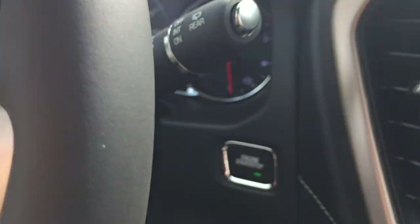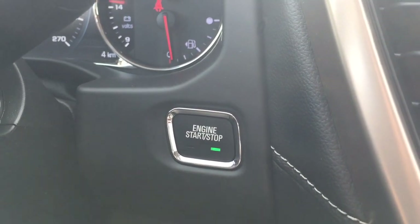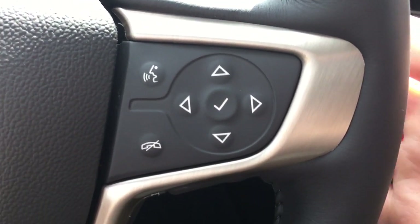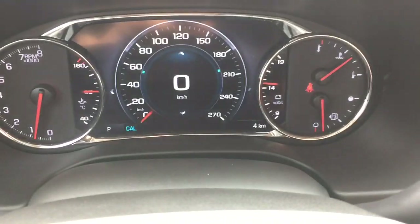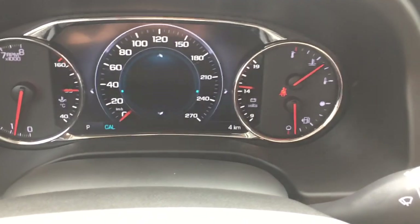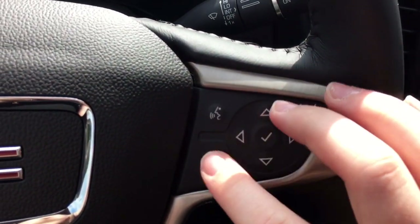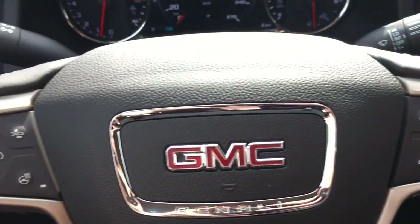This vehicle has push-start ignition, so just get inside, put your foot on the brake, press and hold that button, and the vehicle will start for you. On the right-hand side of the leather-wrapped steering wheel you have a circle of buttons to control the driver information center screen right in front of the driver. The buttons beside that are for hands-free communication, and the two buttons on the back of the wheel control the audio volume.